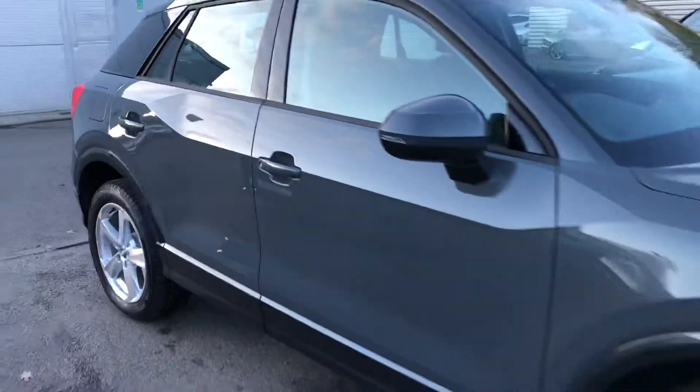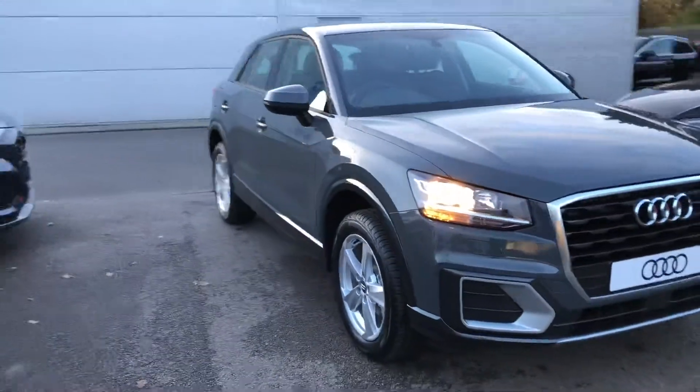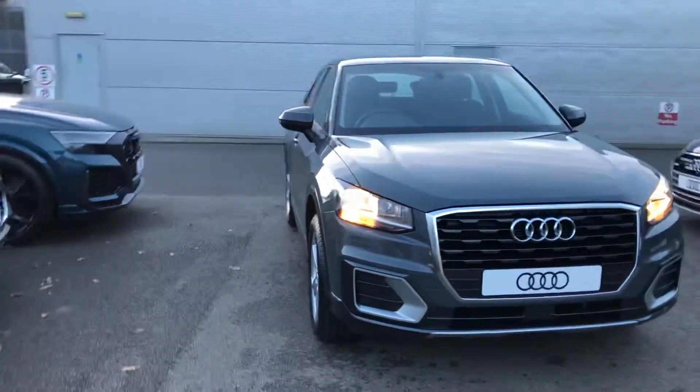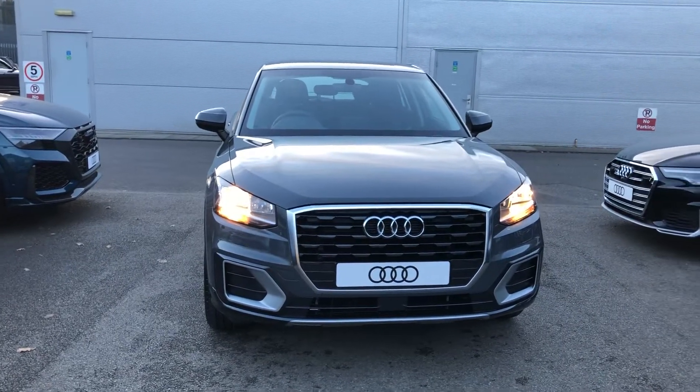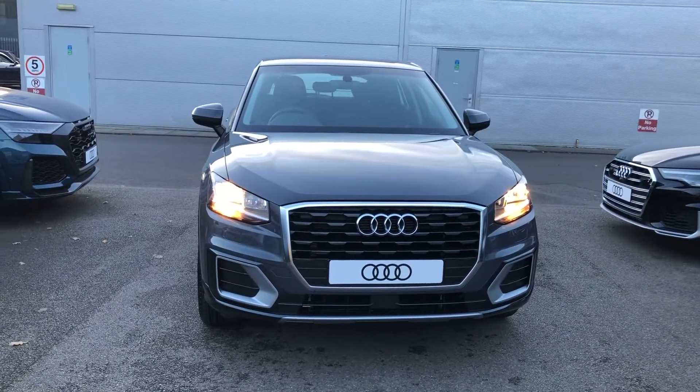If you would like any more information on this Audi Q2, please contact us here at Crew Audi on 012 70 364 091. Thank you for watching.